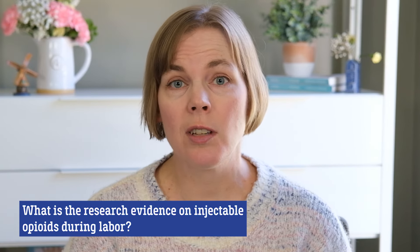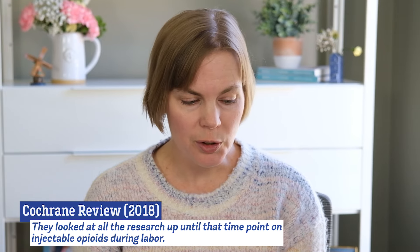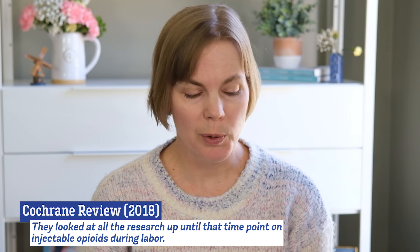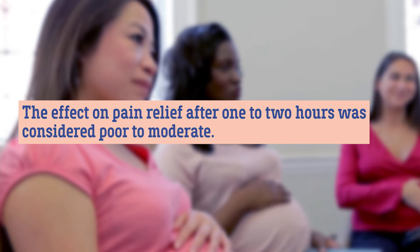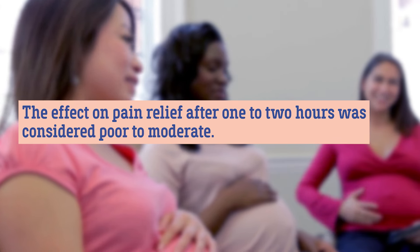Because of this, remifentanil is growing in popularity. So what is the research evidence on injectable opioids during labor? In 2018, researchers published a Cochrane review where they looked at all the research up until that time point on injectable opioids during labor. The review included 70 randomized control trials with more than 8,000 participants.